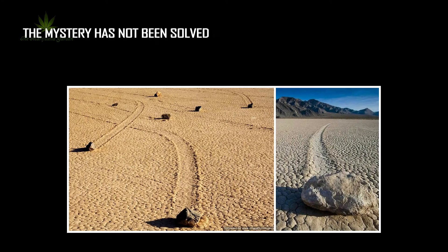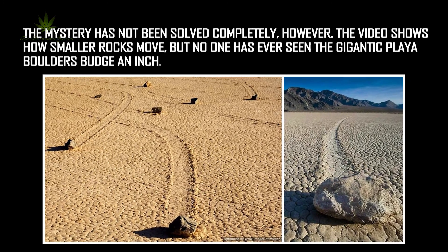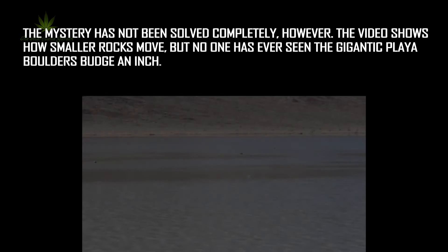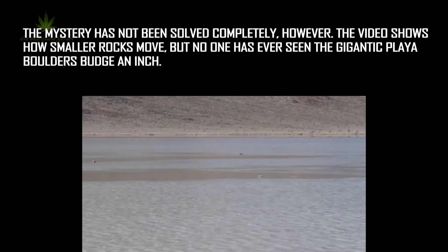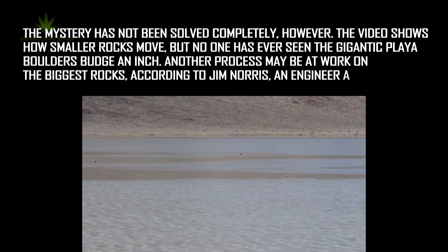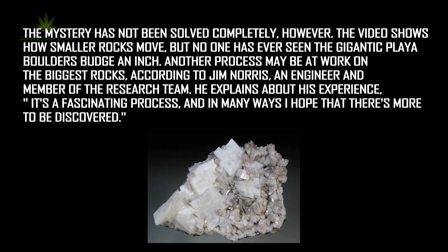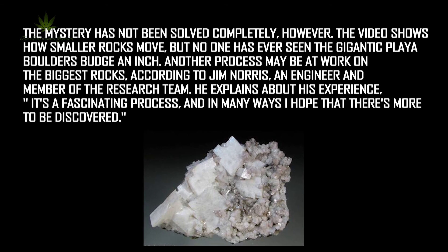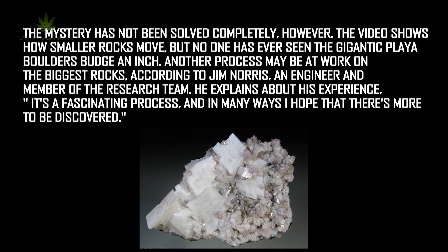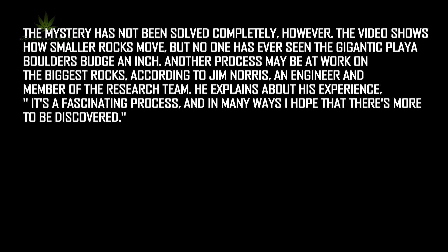The mystery has not been solved completely, however. The video shows how smaller rocks move, but no one has ever seen the gigantic Playa boulders budge an inch. Another process may be at work on the biggest rocks, according to Jim Norris, an engineer and member of the research team. He explains: 'It's a fascinating process, and in many ways I hope that there's more to be discovered.'